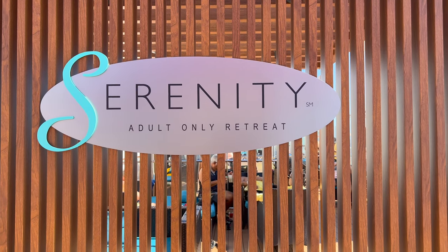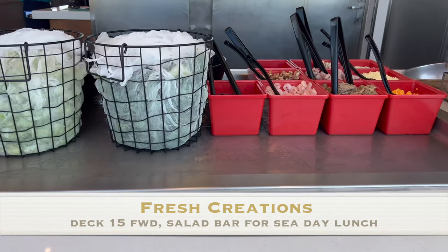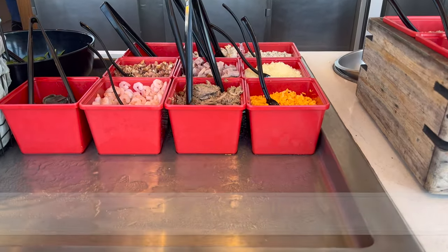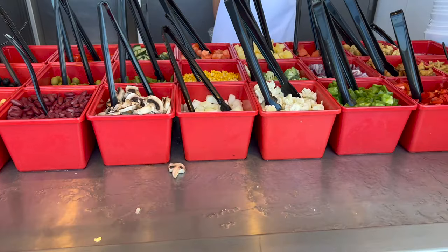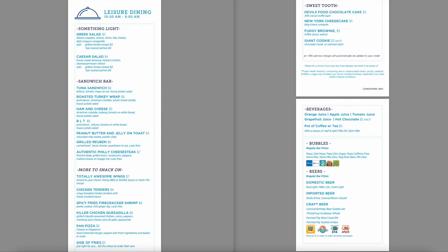Let's head up to the adults-only Serenity Deck. On Sea Days, you can enjoy a complimentary salad at Fresh Creations. For 24-hour food options, you have room service with complimentary continental choices such as fruit, cereal, yogurt, and coffee, and a la carte items that have a charge such as sandwiches, quesadillas, wings, etc.